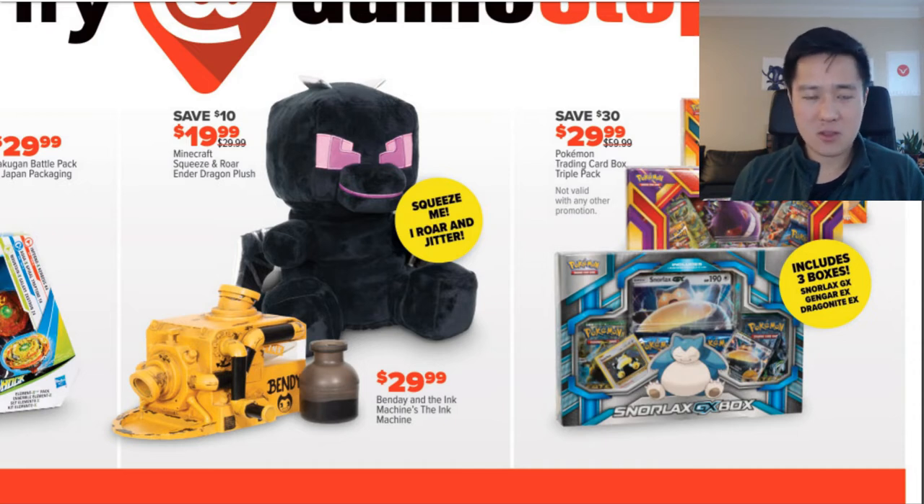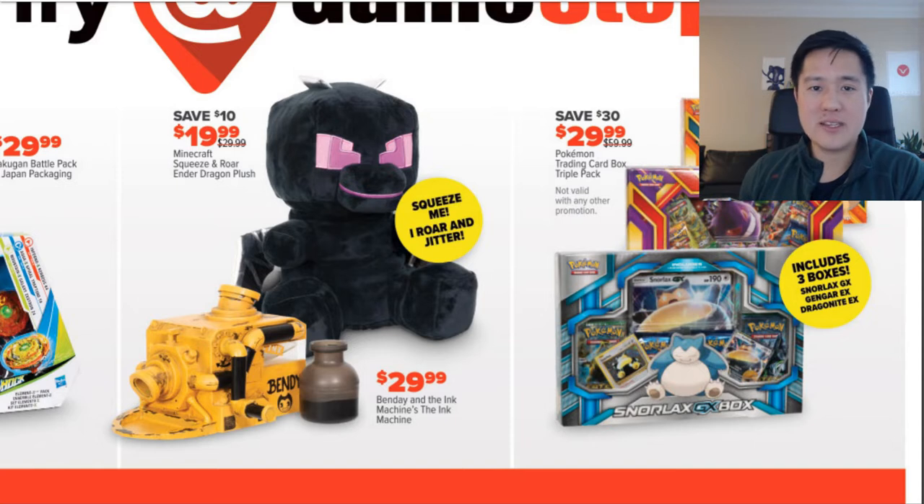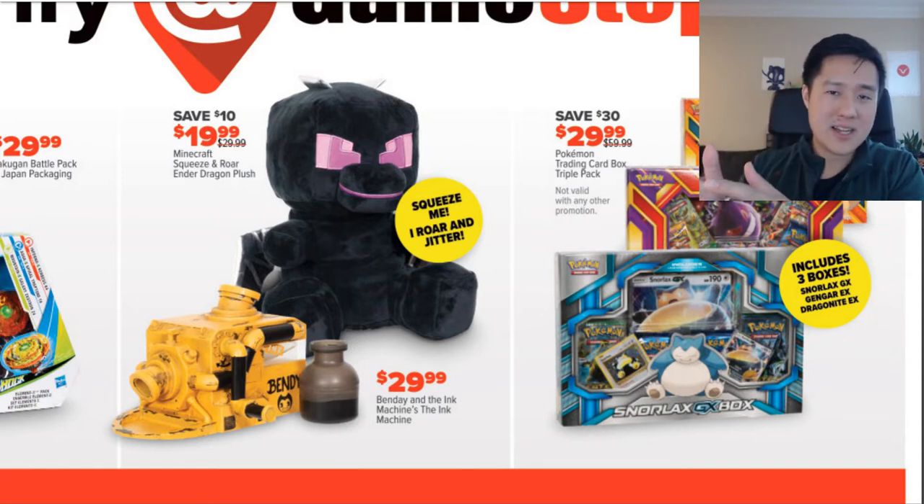Costco has their three tins for $30, and I do pick those up sometimes — I did a video not too long ago. I feel like that one is a little bit better because sometimes those tins have Ultra Prism packs, which are pretty good. The promos are not that old — at least it's Sun and Moon era. But I guess this thing is comparable to it. It's not bad, but I would not call this a Black Friday level deal — it's ultimately an option.